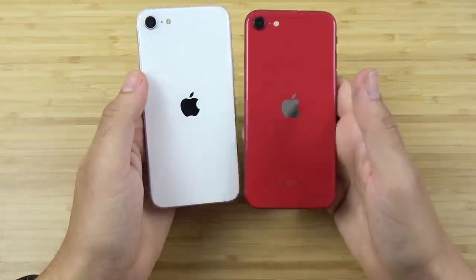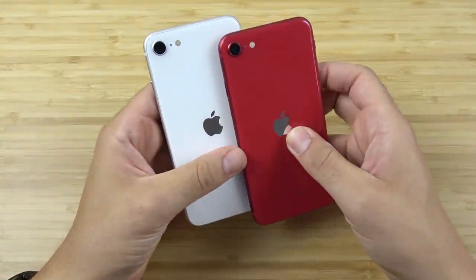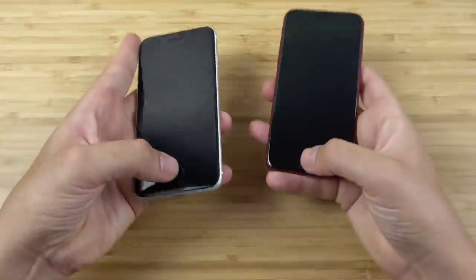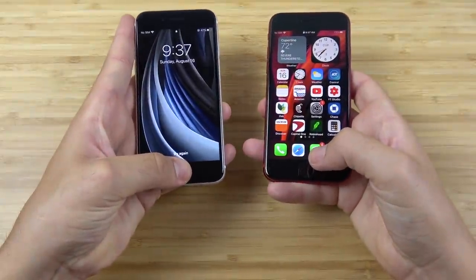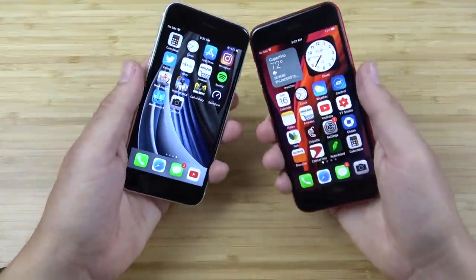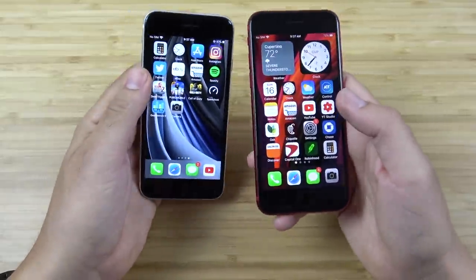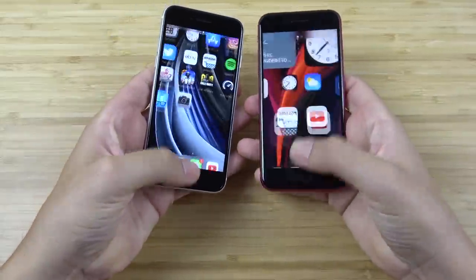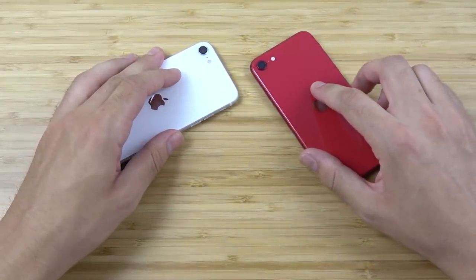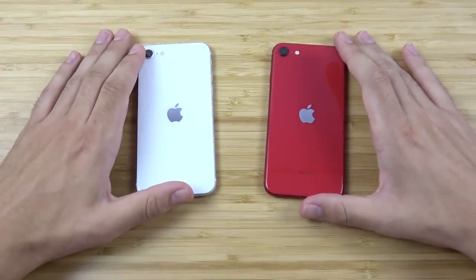You're getting great power, super amazing video cameras, great photography, software support for years, and a comfortable compact light body with Touch ID that's just flawless. When it comes to execution, it just works perfectly every time. Face ID doesn't work with a mask, so Touch ID is actually more useful right now when you're outside. The SE really struck gold — it was like the universe was on Apple's side.